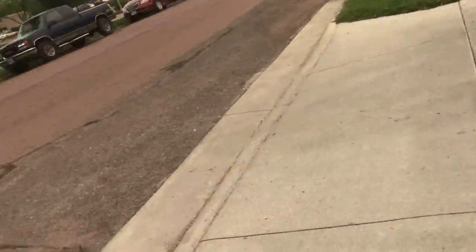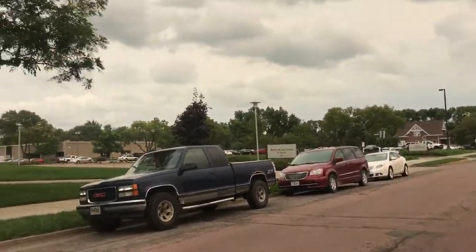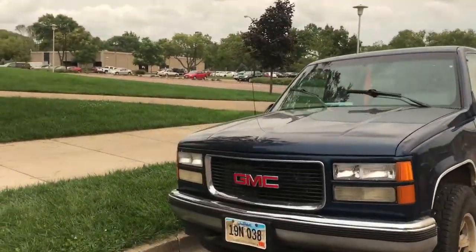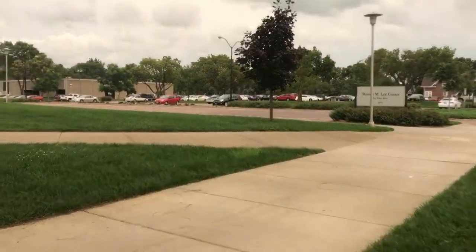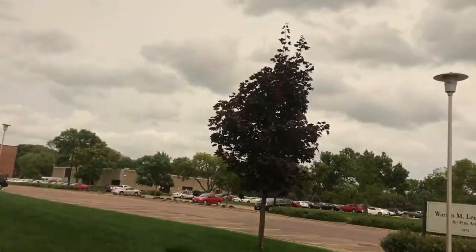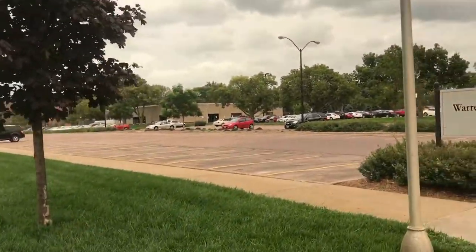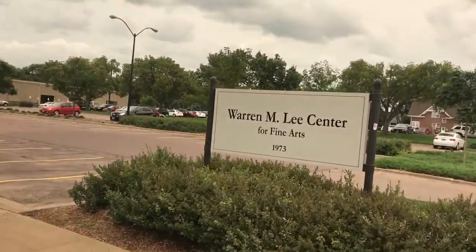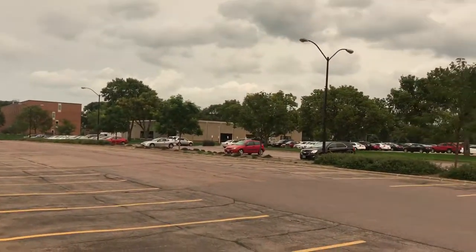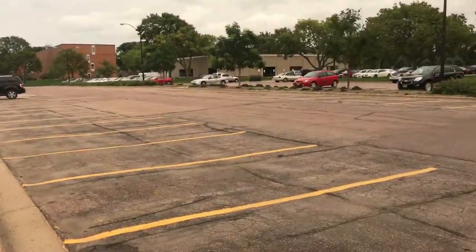I tend to stay away from Coyote Village because it's too nice and I get jealous. I know a lot of you may not be able to come to this campus at all, so next year I'll come up with a better video — I'll probably have a drone for cool aerial shots. The fine arts center was built in 1973, and the center for continuing education was built in 1971.